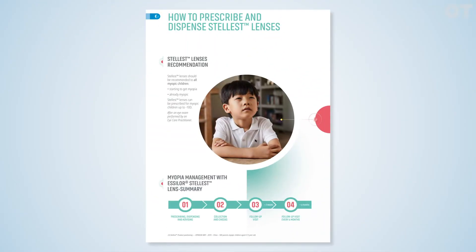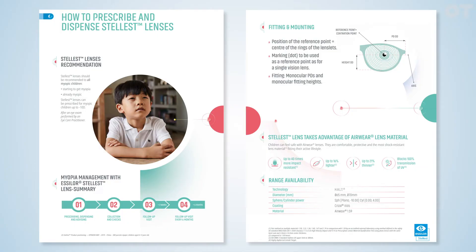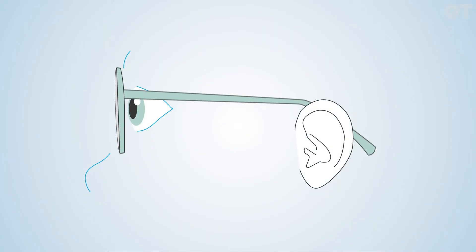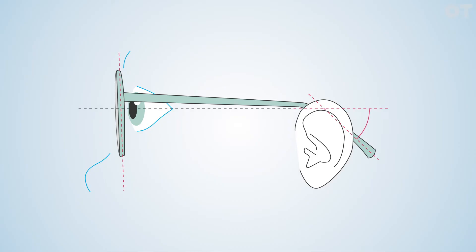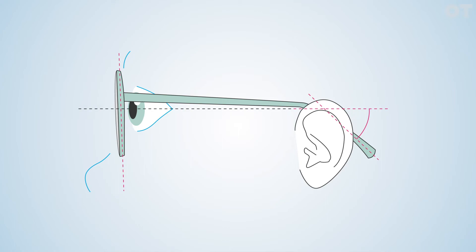With any spectacle dispense, frame fitting is really important to ensure an optimum vision experience — especially true when it comes to paediatric dispensing, which is exactly the case with Stellis lenses. Pantoscopic angle and vertex distance should be monitored to ensure suitability for the child's frame, and minimal slippage must be maintained to ensure the child is looking through the central vision zone for the best possible standard of vision.